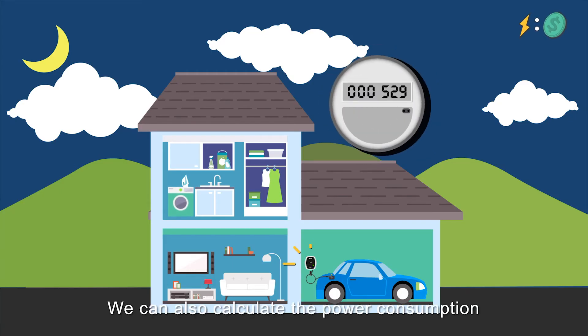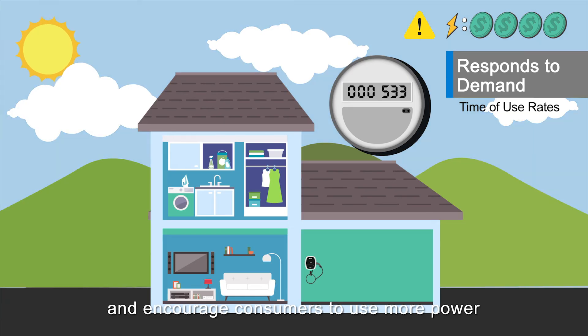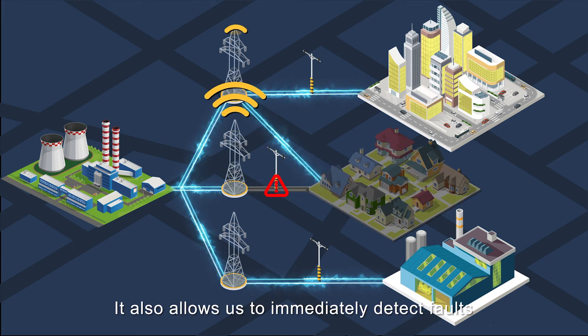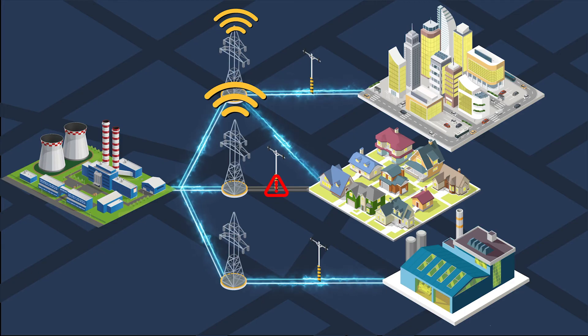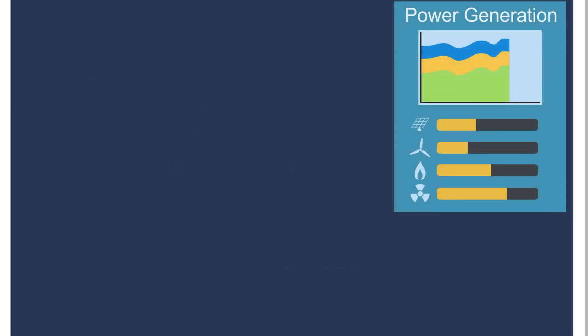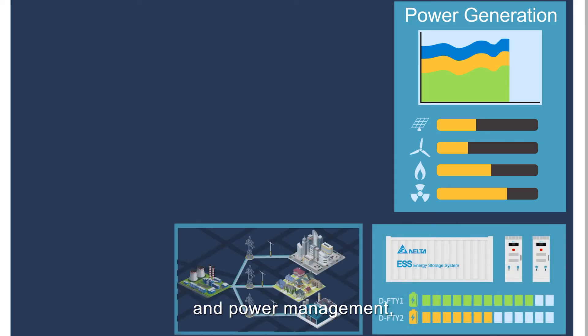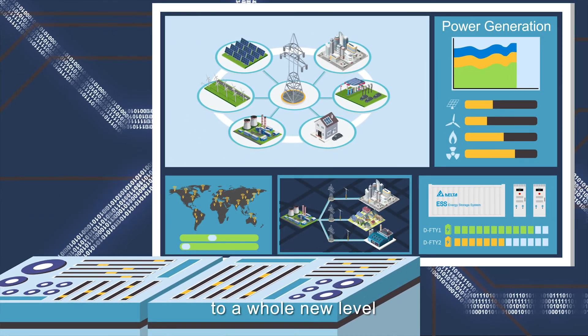We can calculate the power consumption of different time periods and encourage consumers to use more power during off-peak hours. It also allows us to immediately detect faults in the grid for troubleshooting. With real-time information, storage, regulation and power management, the smart grid takes our application of power to a whole new level.